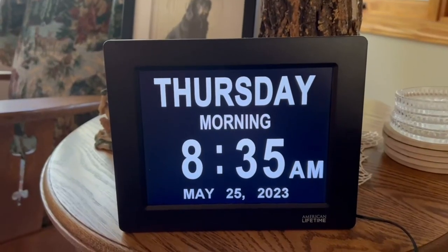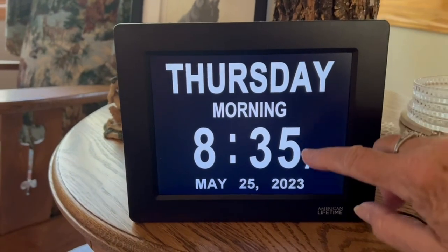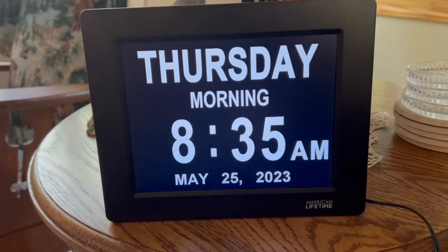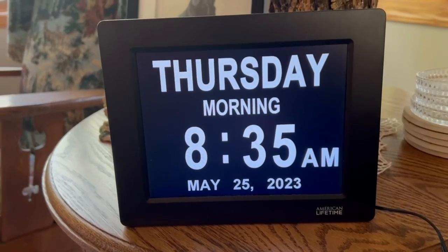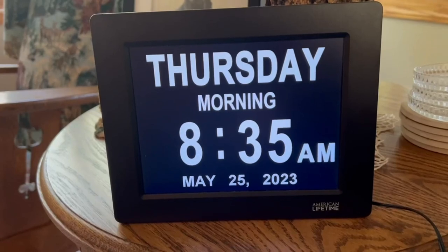Hey, Nikki doing a review of this. It's American Lifetime — it's the Dementia Clock and it has the large display. So we bought this for my stepdad who has early onset dementia and he asked my mom multiple times a day what day it is, what time it is, what's the date — all that stuff.